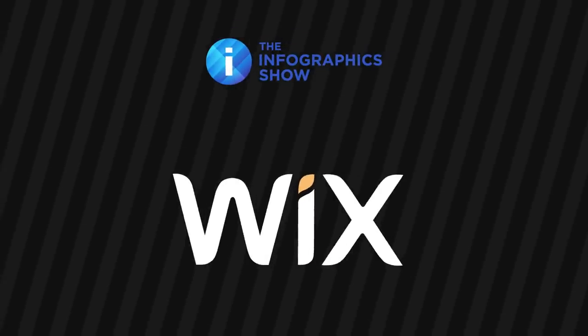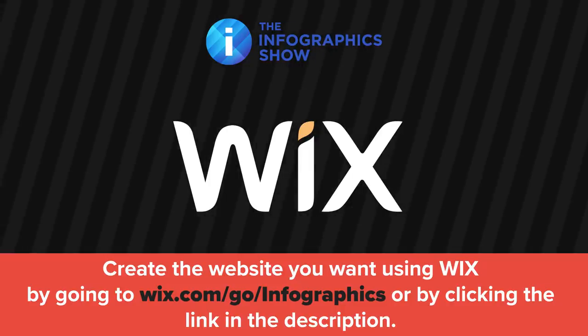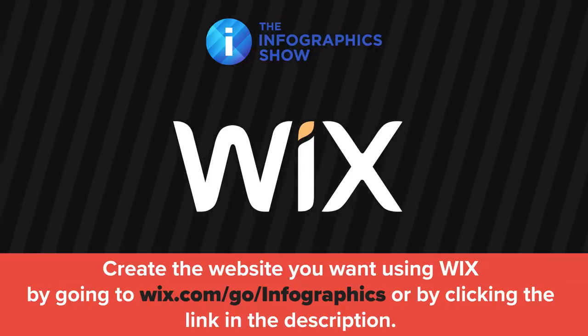This video was made possible by Wix. If you're ready to create a website, head over to wix.com/go/infographics to try out one of their premium plans right now.